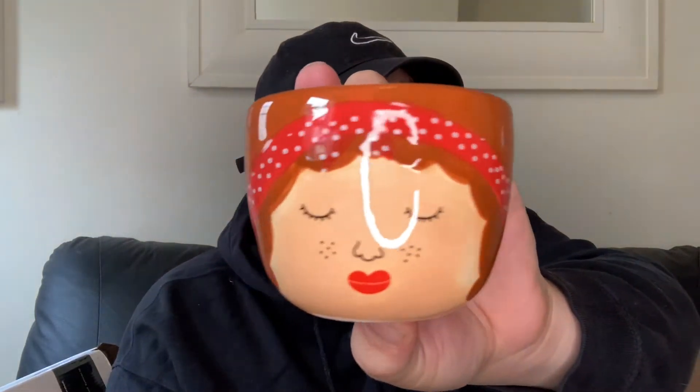Then two of these from Sass and Belle - mum's bought quite a lot from the Sass and Belle range before. They have some really lovely bits. This is a mini panda plant planter - just look how adorable that is, it's so cute! And then she's also got the Sass and Belle mini Libby planter - absolutely so adorable, look how cute that is.